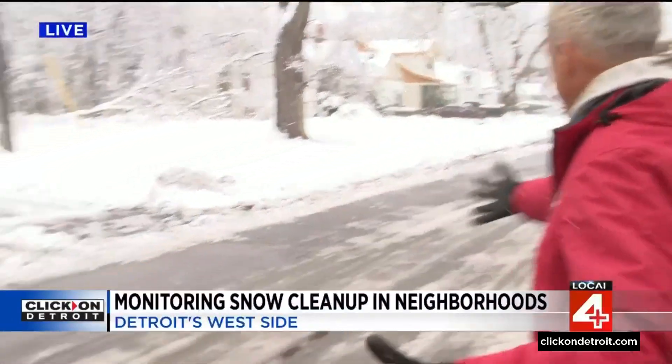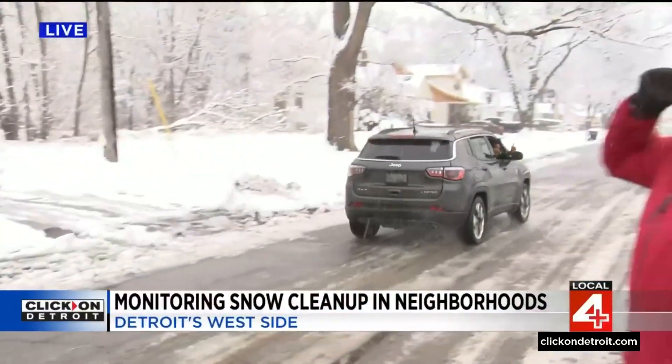Back here live — here's a Jeep coming through. There were times where it was such a hardship on neighbors because there would be a foot of snow and it wouldn't get touched. It looks like those days are over. Here on the west side, really looking good. I just got an update from the city — we're going to meet them on the east side about mid-afternoon, so we'll have another update from the east side coming up.